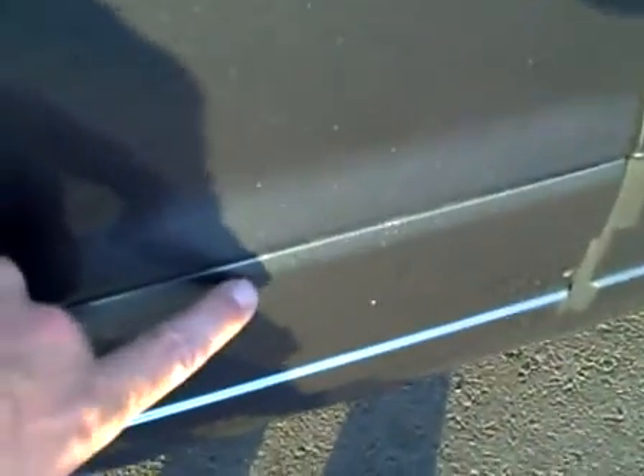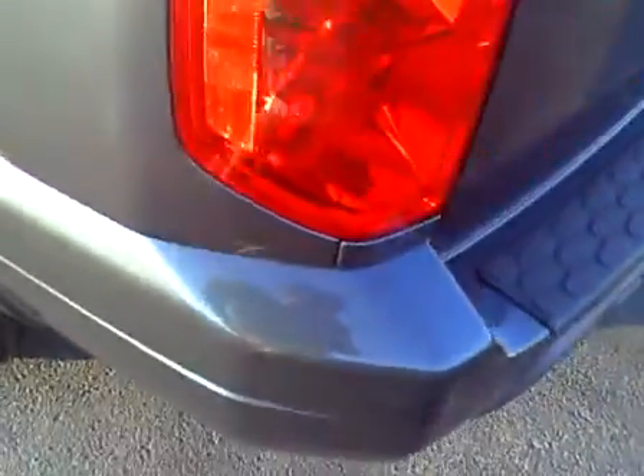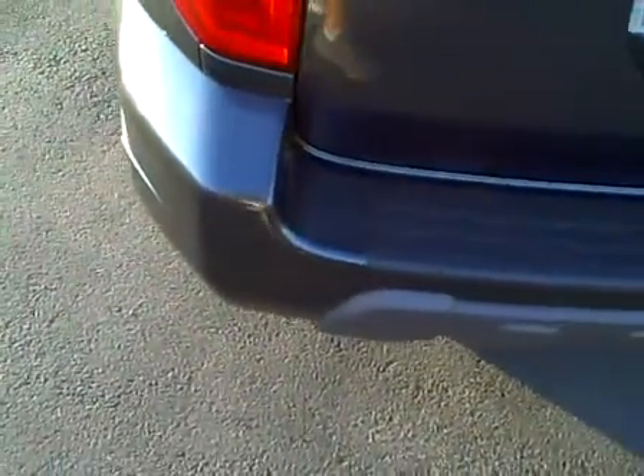The driver's door looks excellent — there's a tiny little scuff right there where the door's been opened onto something. The rear left door looks excellent. Rear left quarter panel, excellent.